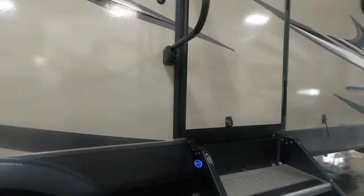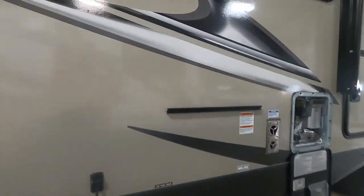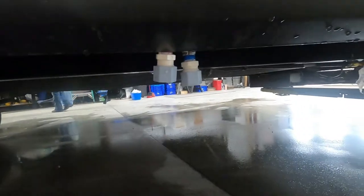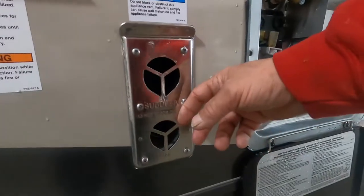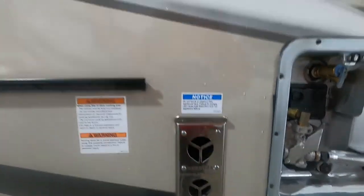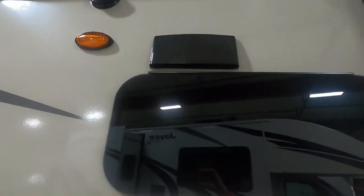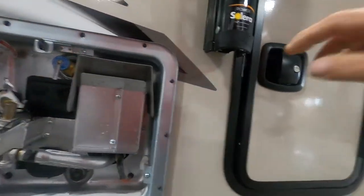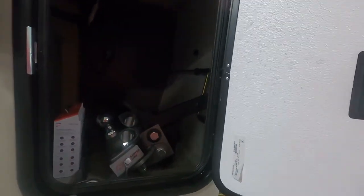Here's your grill, with a quick-connect LP hookup here. Your main low point drain is here for when we're leaving the campsite. This is your furnace heat release — if you're running your furnace, keep it clear as it will get rather hot. That's the vent for your microwave, and you have outdoor speakers as well.